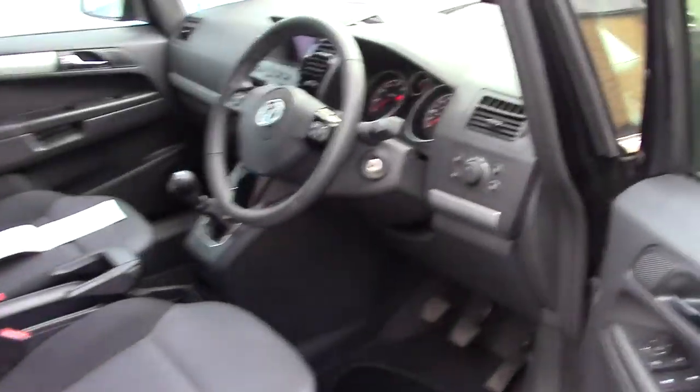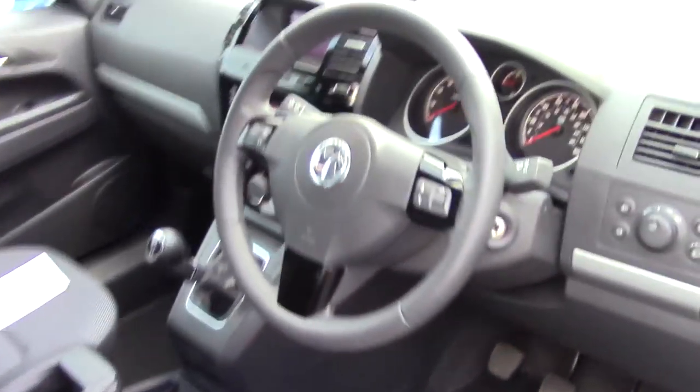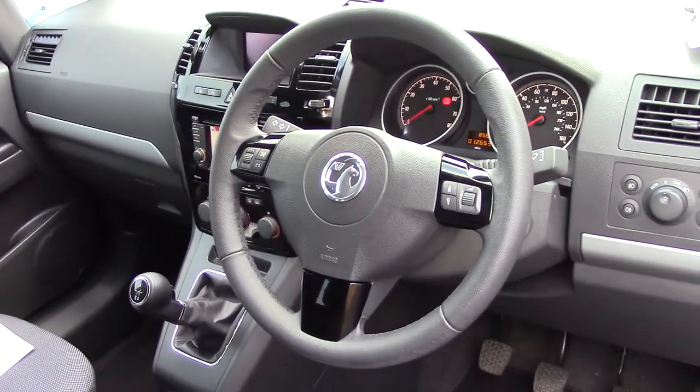As we make our way to the front of the vehicle, into the driver's side and all of the components, as well as this grey cloth seat interior.